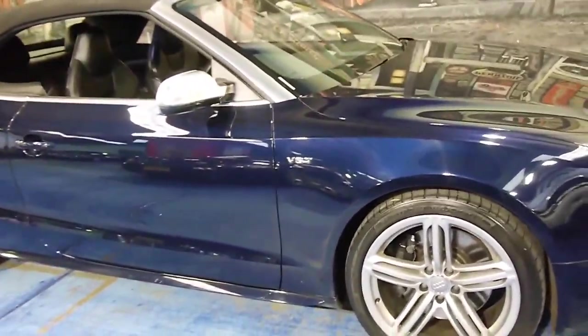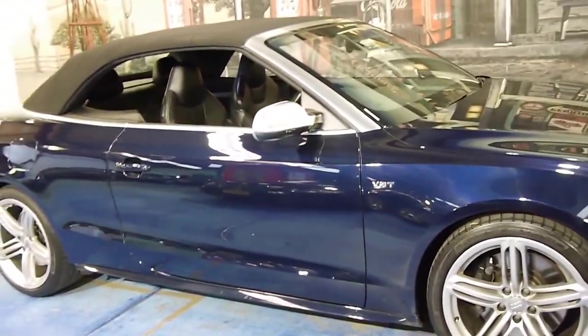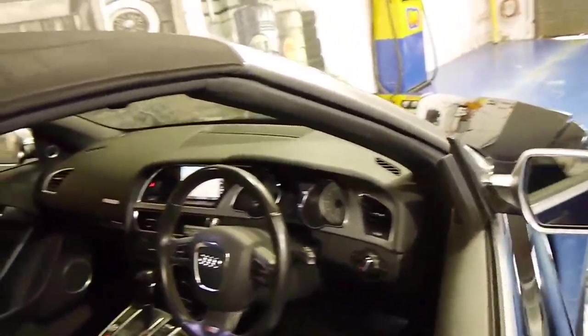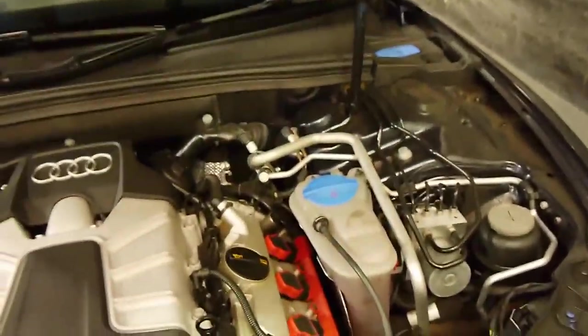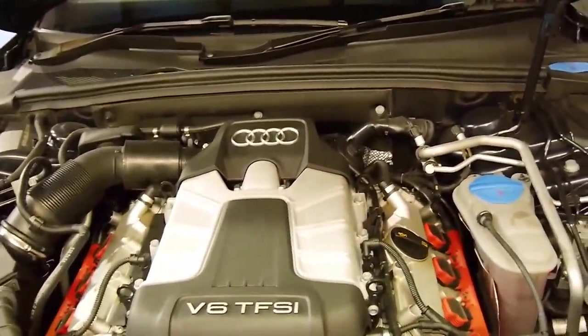All the S-series came with chrome door mirrors and these much bigger five-spoke alloy wheels. We'll have a quick look in the engine bay as well. It's a proper 2010 compliance. It's got keyless entry as well. So you've got the V6 TFSI engine there — it's huge, it actually looks as big as the V8.